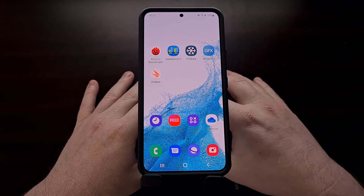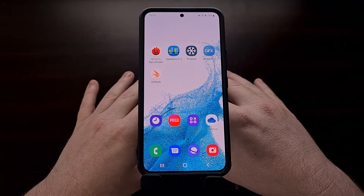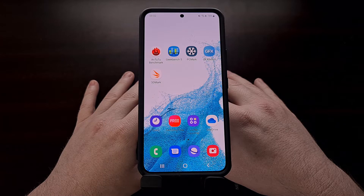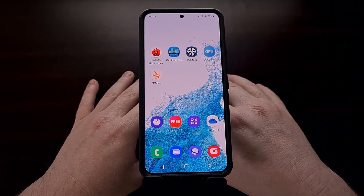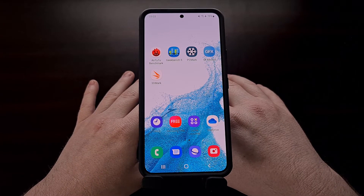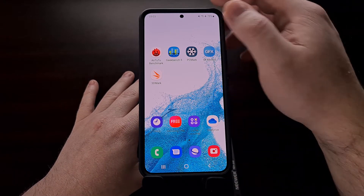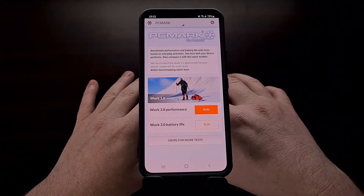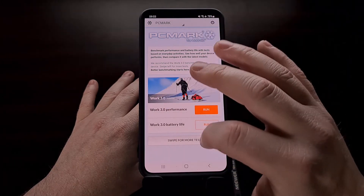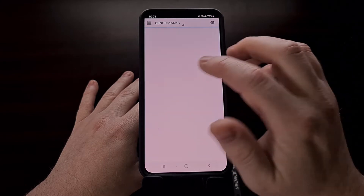This is the Snapdragon 8 Gen 1 variant of the Galaxy S22. I don't have the Exynos version right here, but if you own that device and you are following along and doing benchmarks as well, then share those scores in the comments section. Today's video is going to be covering the PCMark benchmark scores, and we are first going to run the storage test on the Galaxy S22.